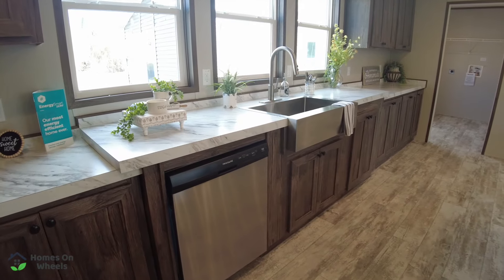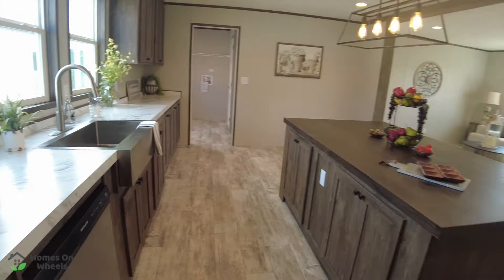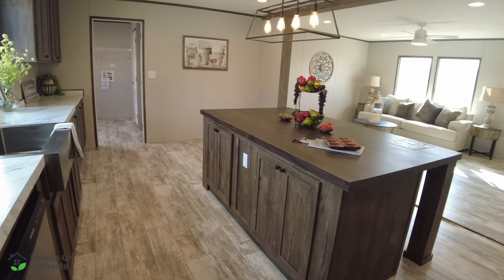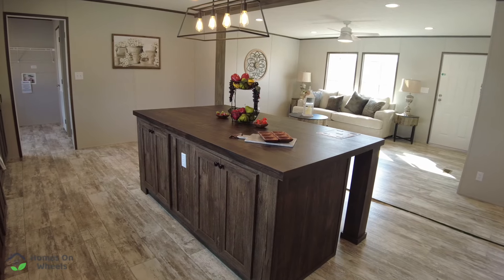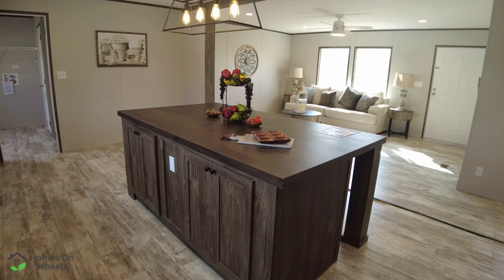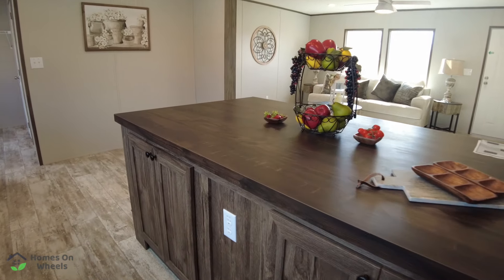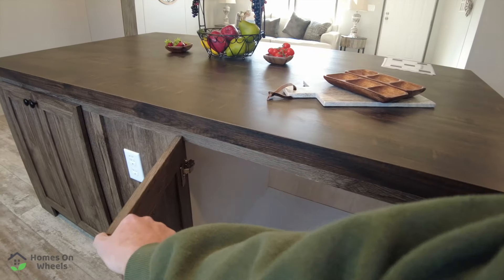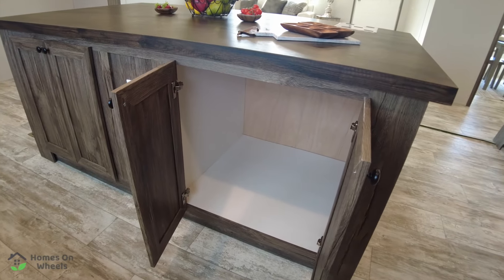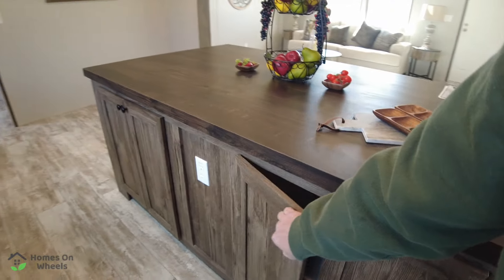You've got your Frigidaire dishwasher to the left of the sink. And here at your island, you could probably seat three or four very comfortably on the other side if you wanted to eat there. You've got power on the island as well and massive storage underneath — that's pretty big.